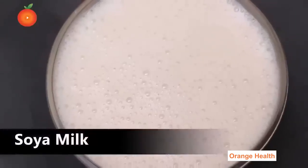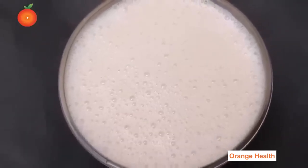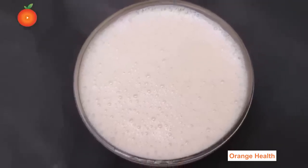Soya Milk: Soya milk is high in protein content and reduces diabetes. It keeps glucose levels in control, nourishes the body, and keeps you healthy.